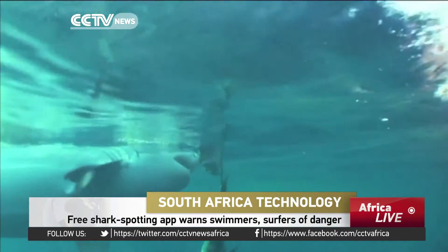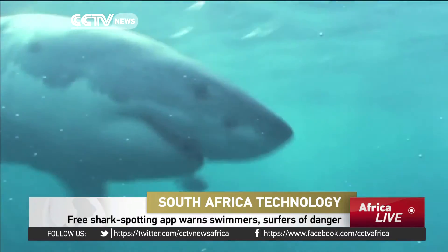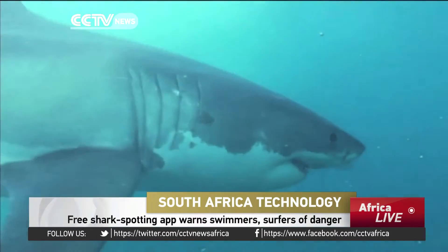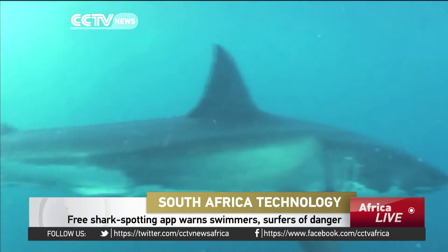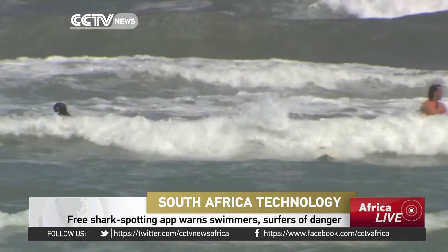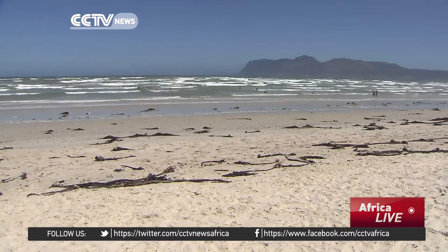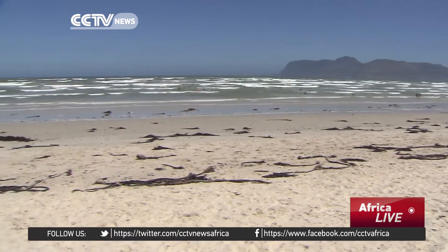Coming face to face with one of these is the stuff of nightmares. South Africa is home to more than 90 shark species, including the great white. Although they have a bad rep, over the past three years only 24 people have been killed in shark attacks worldwide, but one third of them occurred here in South Africa.